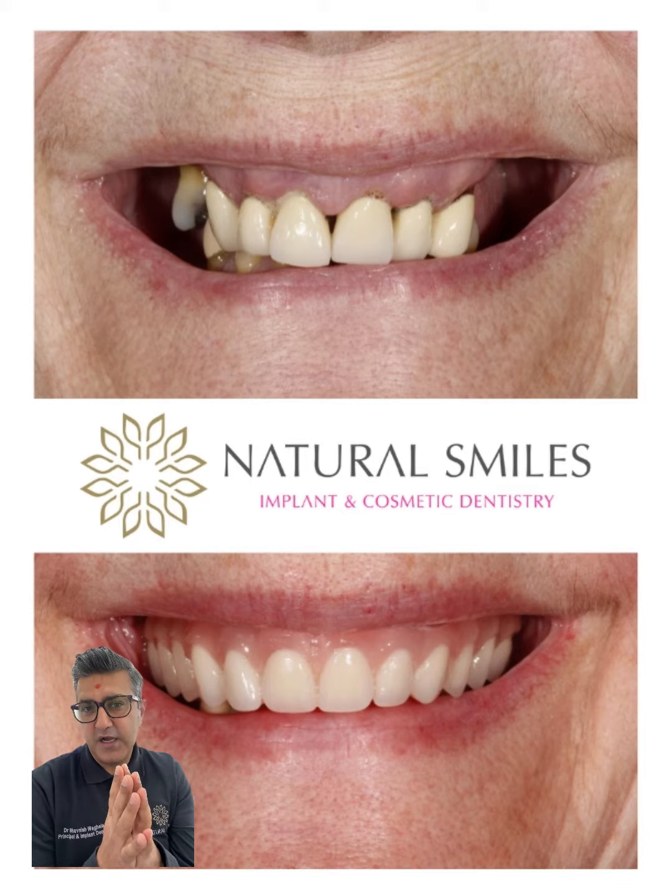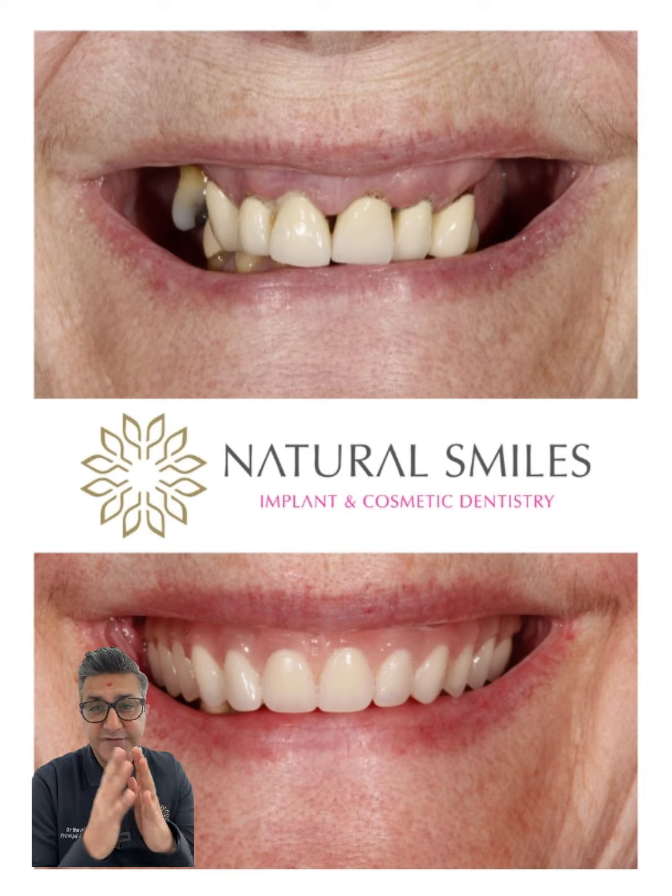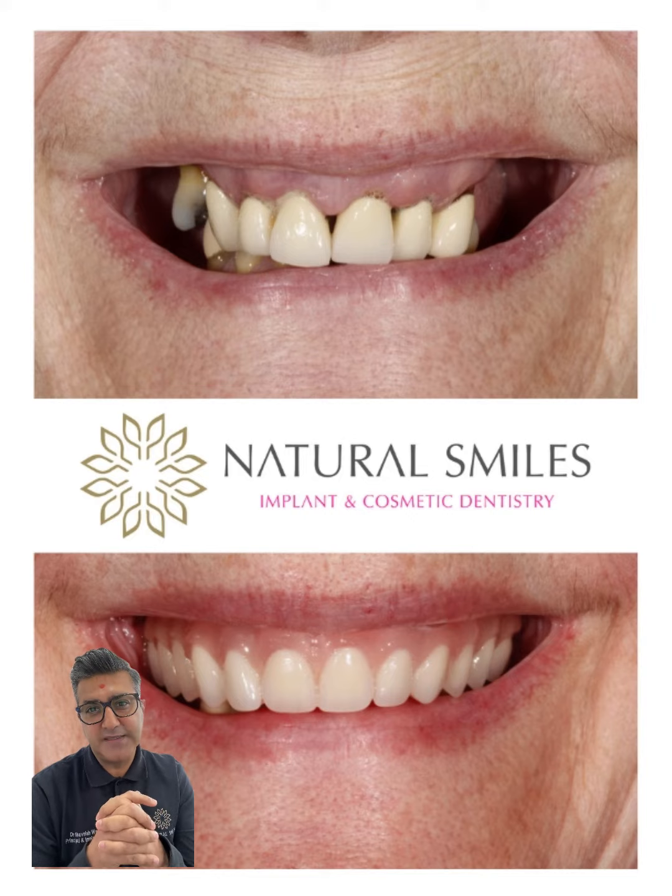As you can see, it looks incredible and it feels really natural. She's able to eat what she wants and doesn't have to wear a denture that she has to glue in. This is all-on-4 dental treatment carried out by myself a few years ago.